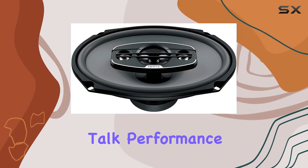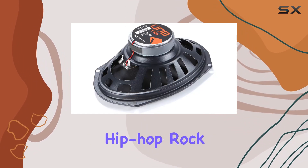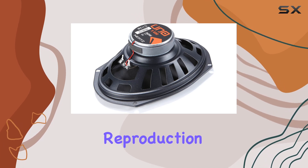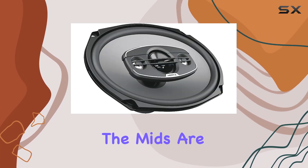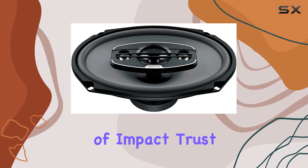Now, let's talk performance. These speakers deliver in spades. Whether you're listening to hip-hop, rock, or classical music, the sound reproduction is impeccable. The mids are warm and detailed, the highs are crisp and clear, and the lows hit with just the right amount of impact.